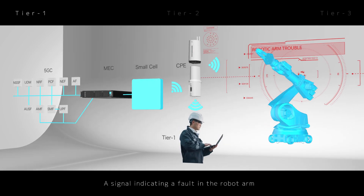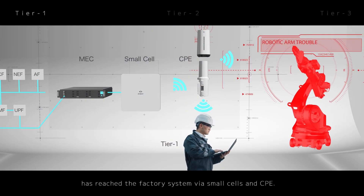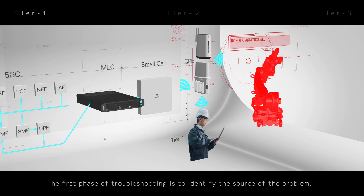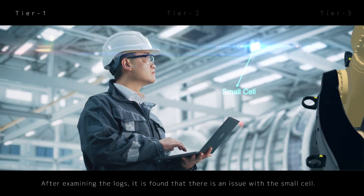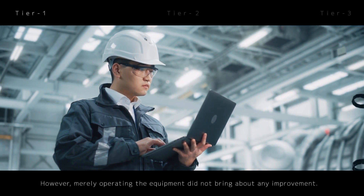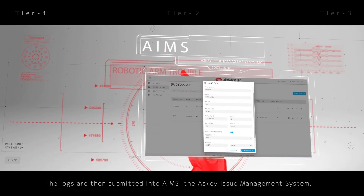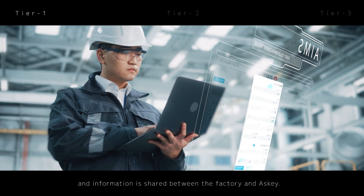A signal indicating a fault in the robot arm has reached the factory system via small cells and CPE. The first phase of troubleshooting is to identify the source of the problem. After examining the logs, it is found that there is an issue with the small cell. However, merely operating the equipment did not bring about any improvement. The logs are then submitted into AIMS, the ASCII Issue Management System, and information is shared between the factory and ASCII.